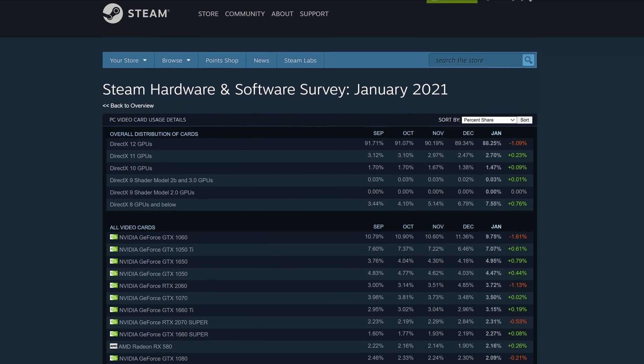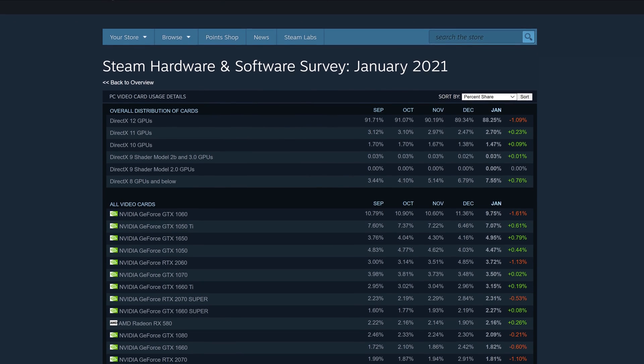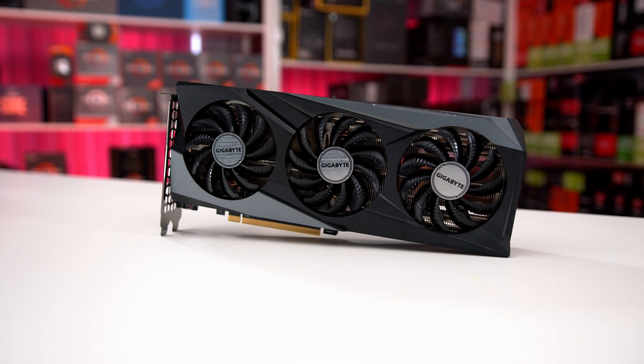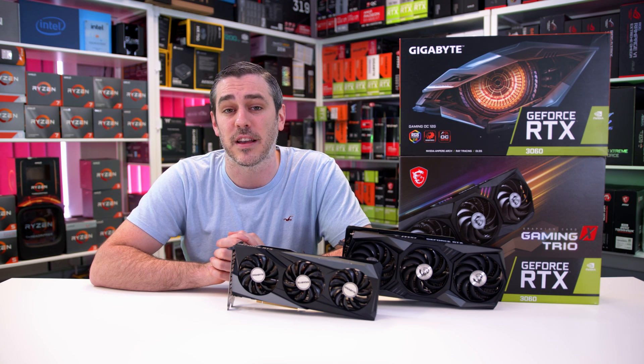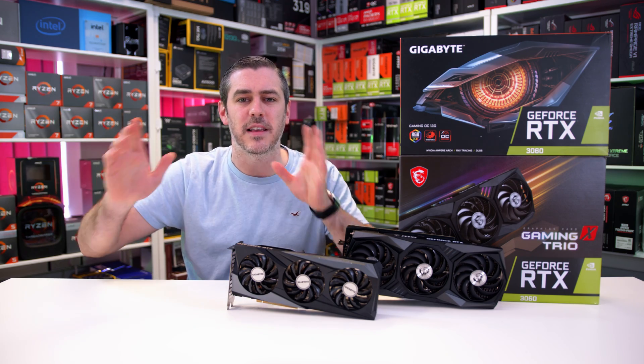Now with the GTX 1060 still being, at the time of recording this, the most popular GPU on the Steam hardware survey, Nvidia believe that the RTX 3060 is the successor in bringing 1080p 60 FPS to the masses with all of the latest technologies like ray tracing, DLSS, and much more. They believe it's the next evolutionary step in today's latest titles.